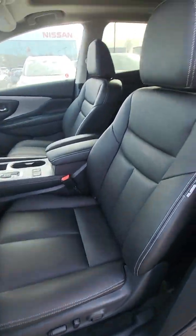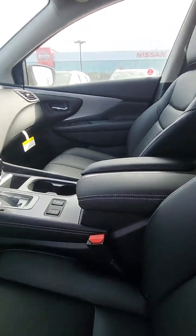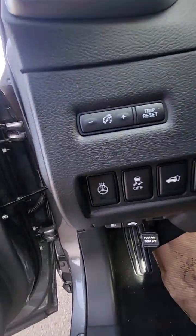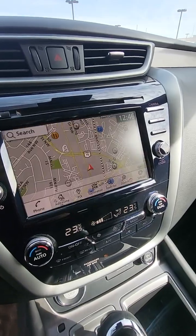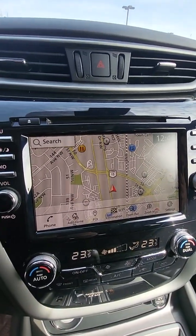Power seats, nice leather, panoramic sunroof, heated seats, and you do have the heated steering wheel as well. And then you'll have full navigation on these base Murano vehicles.